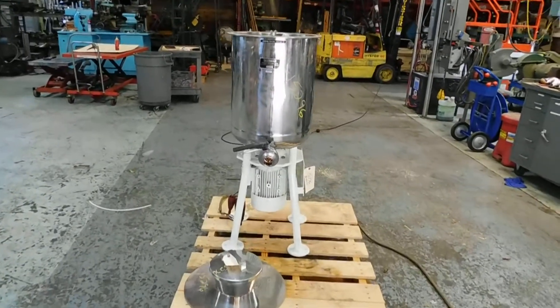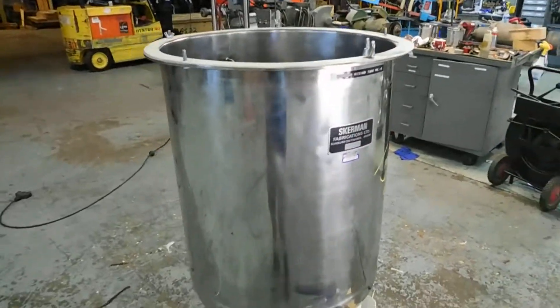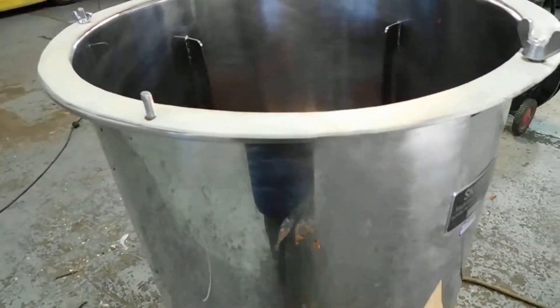Hi everybody, welcome to Champion Trading. What we're demonstrating for you today is about a 25-gallon intensive mixing tank by Skerman Fabrications Limited in England.